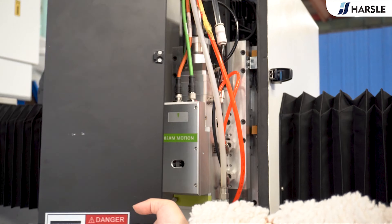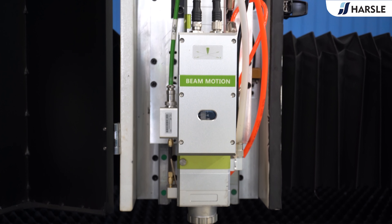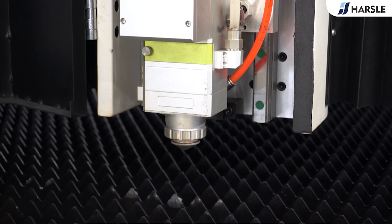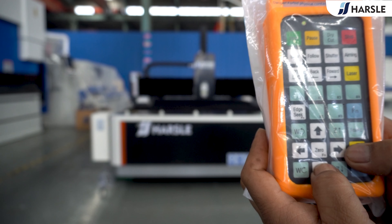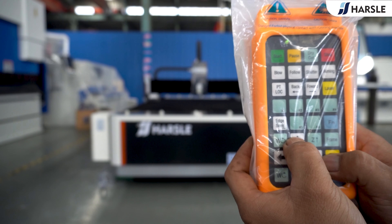The HS 2000W open-type laser cutting machine adopts a one-piece open-type single-table design with compact structure, intelligent operation, and easy and fast installation and debugging. The HS series is suitable for cutting in the power range from one kilowatt to six kilowatt. The auxiliary gases generally chosen are air, oxygen, and nitrogen.